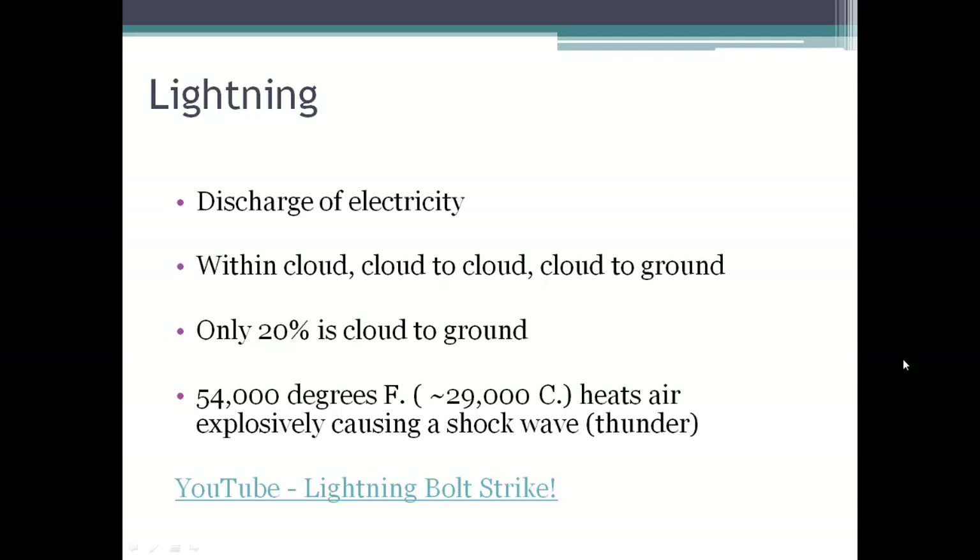Only 20% of lightning that we see is cloud to ground. So most of the lightning is happening within a cloud or between clouds.